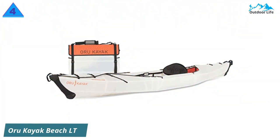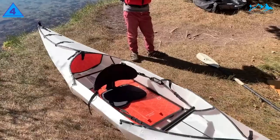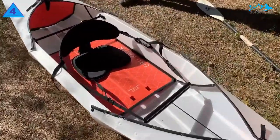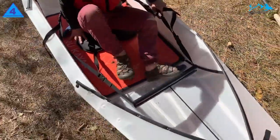Number 4: Oru Kayak Beach LT. The Oru Beach is a single-person foldable kayak with a 300-pound capacity. It weighs 26.1 pounds and is made of double-layered polypropylene. The Beach features an adjustable seat back and footrest, bulkheads, and bow and stern carry handles.